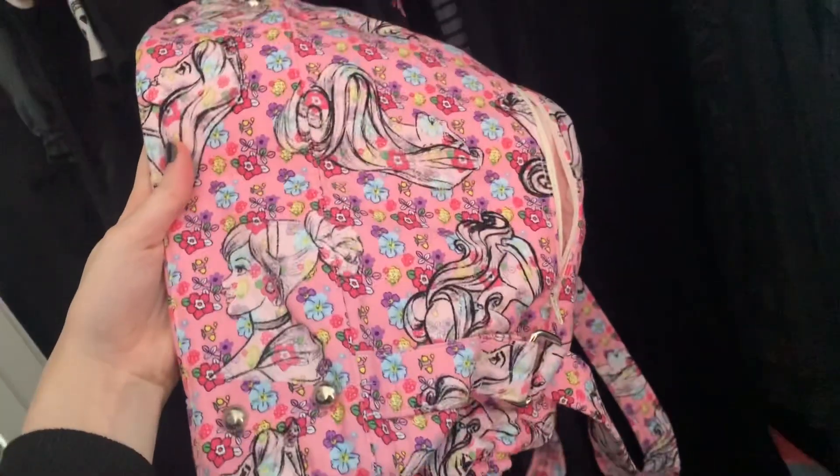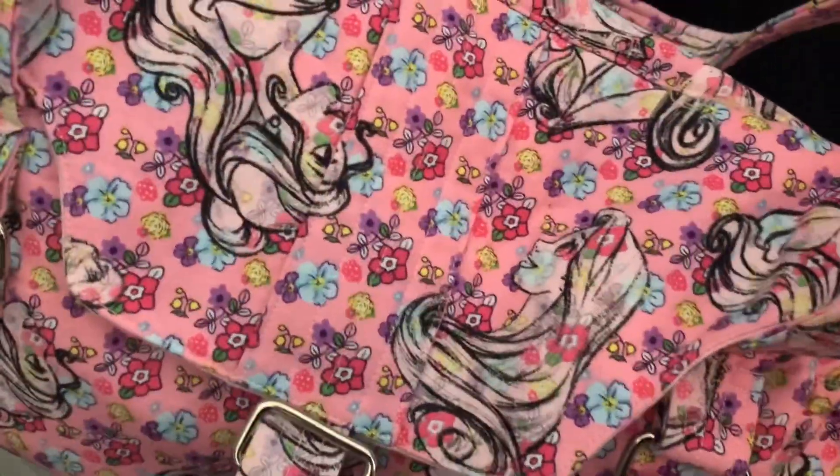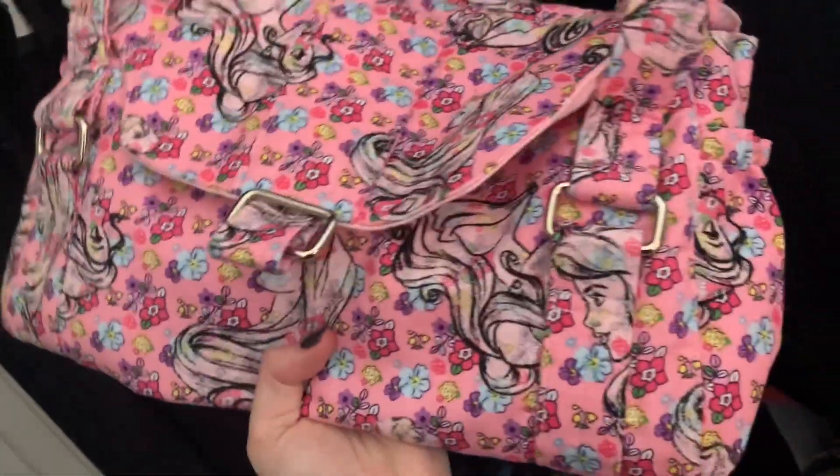Next we're going to look in my closet. I have this purse which I think was handmade — I don't think this is actually Disney brand, but I think it was handmade from Disney brand fabric because it has the princesses on it. I really like this purse. I haven't used it because I like my backpacks, but I might use it at some point.